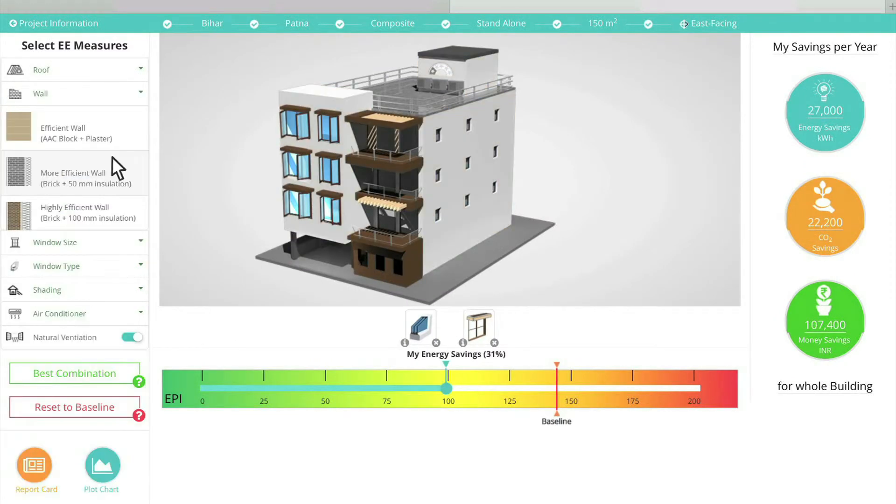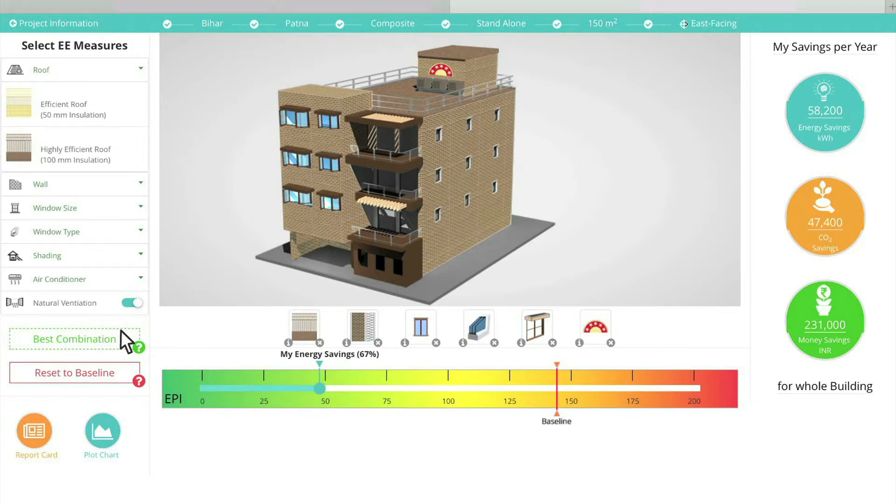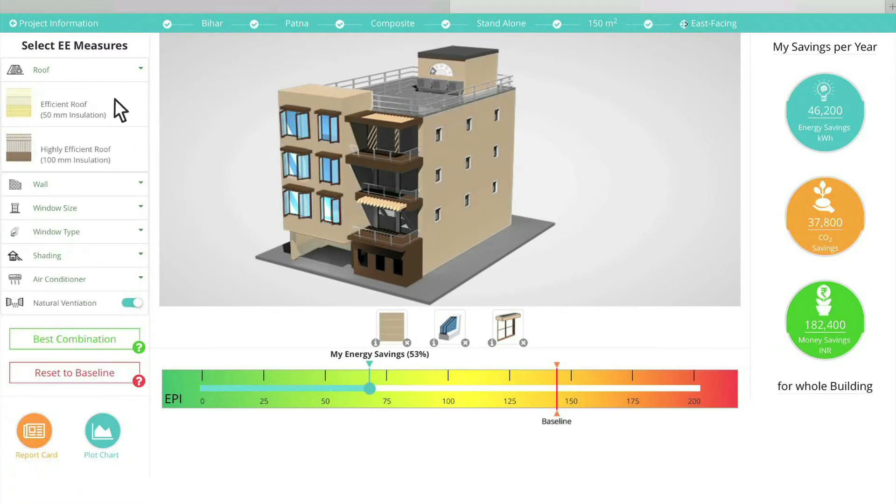If you struggle too hard, you can use the best combination option. In case you are lost, you can use the reset option and start again. Once you have selected all the suitable parameters,